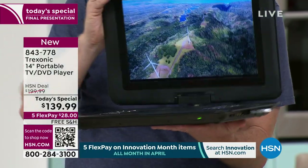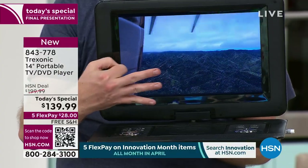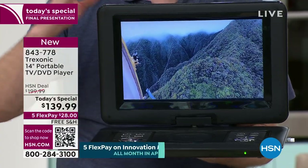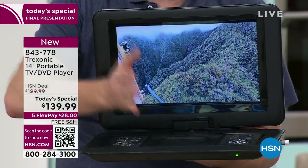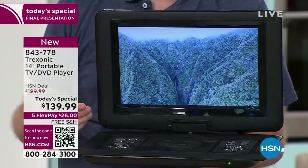No cables, no wires. Because there is a battery built inside. It gives me three hours of battery life so that I can start my day in the bathroom watching the news, then go to the kitchen, then go to the living room — anywhere you want to go — and you're enjoying that TV.